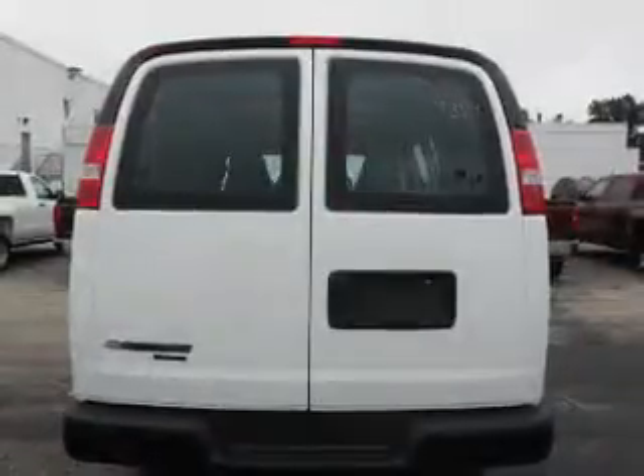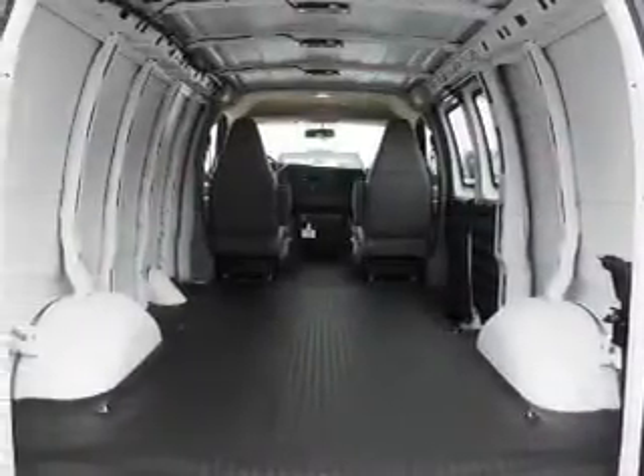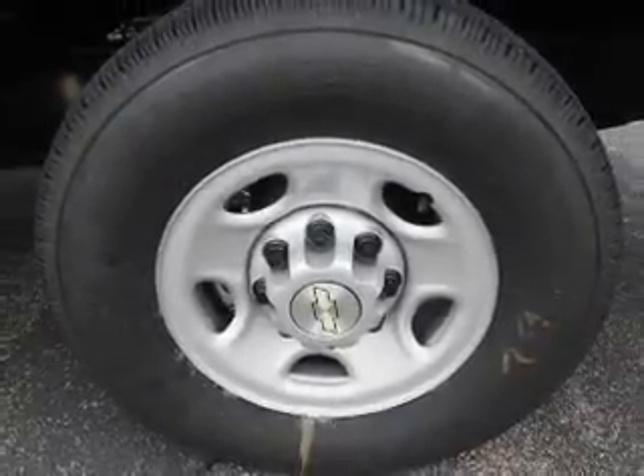Anti-lock brakes. Inside you'll find an auxiliary input, curtain head airbags, front airbags, side airbags, side impact door beams, a trip computer, anti-theft system, power outlets, air conditioning, and power door locks.